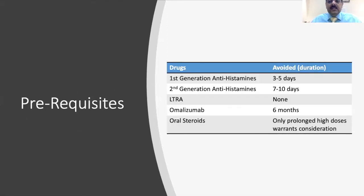Before doing a skin prick test, children should not be on first-generation antihistamines for the past three to five days, and not on second-generation antihistamines for the past seven to ten days. Leukotriene antagonists like Montelukast are not a contraindication. Omalizumab should not have been taken for the past six months. Oral steroids are generally not a contraindication, only prolonged high doses warrant consideration.